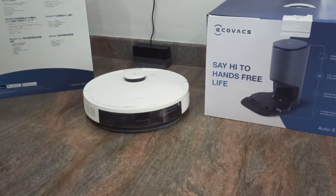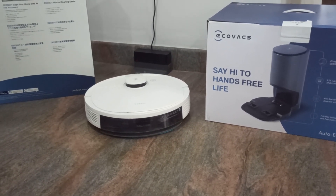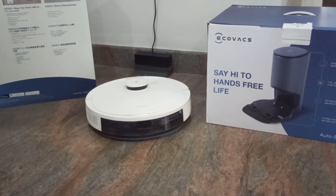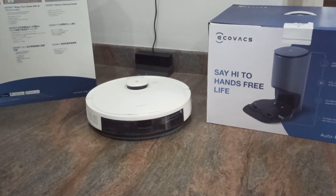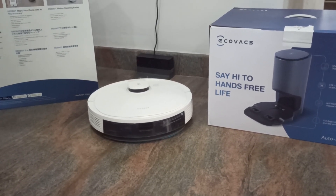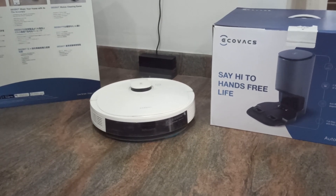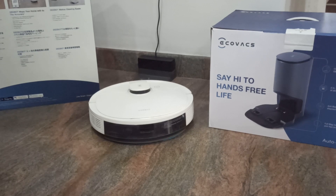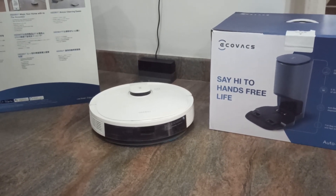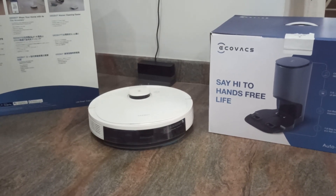In the Ecovacs app there are scheduling options — you can set a routine for cleaning daily or every two days, etc. You can set the water flow intensity, suction power (maximum, normal, or minimal), and it automatically detects carpet and boosts suction accordingly. There are three cleaning styles: Auto, Area, and Spot. Auto cleans the entire mapped area; Area cleans a selected zone; Spot cleans one particular location repeatedly. It also supports magnetic virtual boundaries — set them and the robot will not cross those areas.